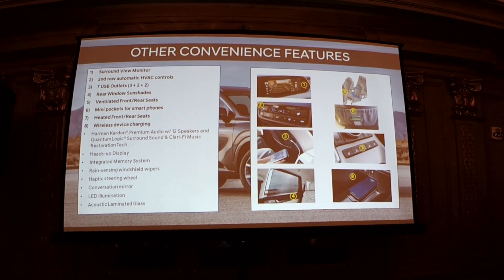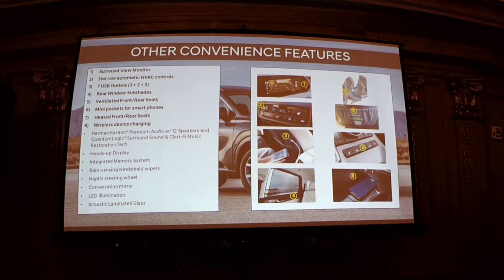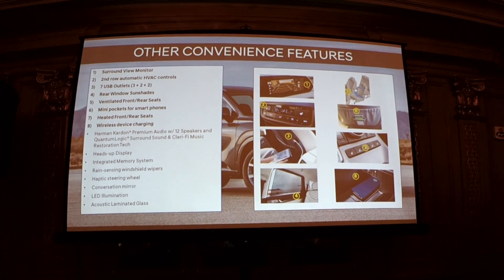Other convenience features include a surround view monitor great for parking, second-row automatic HVAC controls with full climate control, and lots of USB outlets. There's also a neat phone storage area — I wish every airplane had one. The available Harman Kardon premium audio with Clari-Fi speakers is quite good — please try to experience that today as well.